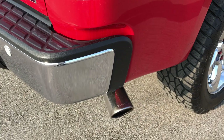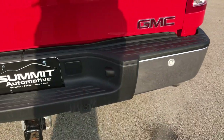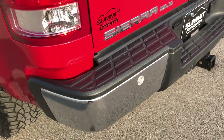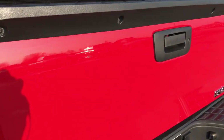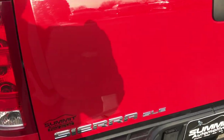It has the chrome-tipped exhaust. As you go around to the back you can see it does have the backup sensors in the rear bumper. No dents or dings on that rear bumper, and it does have a full towing package which includes a receiver hitch and 7-pin wiring. The tailgate is in excellent shape as well — no dents or dings on that.